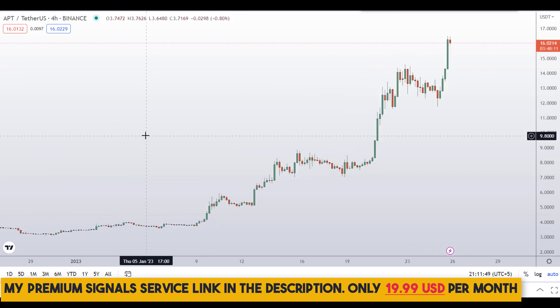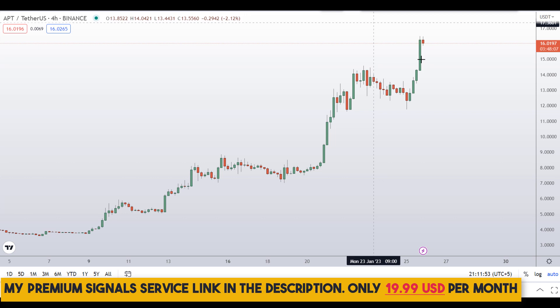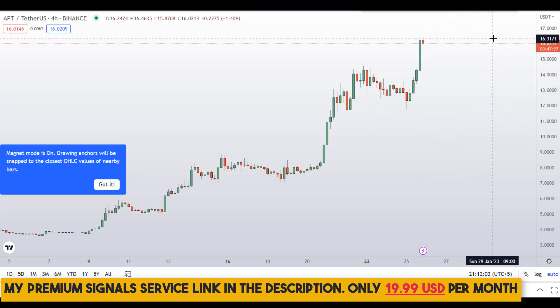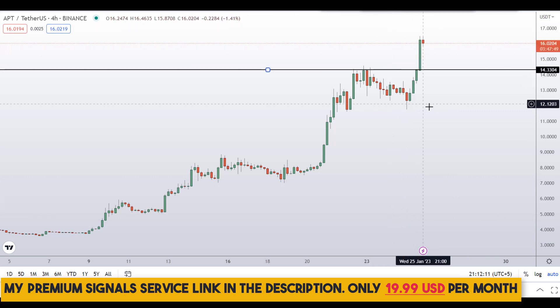Let me go down to the four-hour chart to analyze the dip entries, because you do not want to buy this coin right here at the top. If you buy right here, there's a likelihood that price will come down and then go up, so it's better to wait for a better entry level and join the trend. The first level is around $14.33.